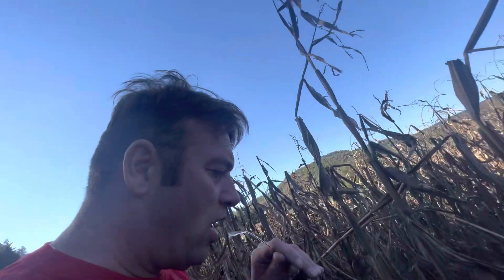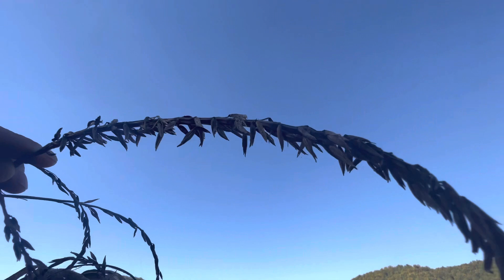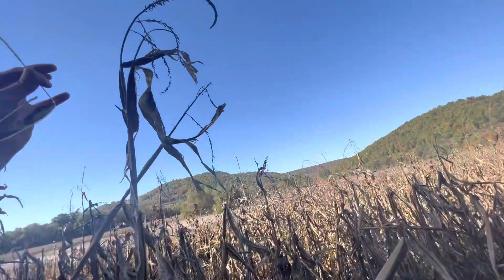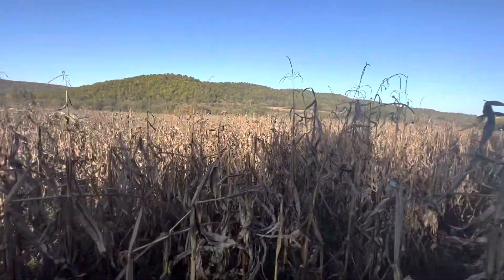It looks like wheat, look. But I'm six foot two and this has got to be about seven or eight foot high — and there's a whole field of it, look.